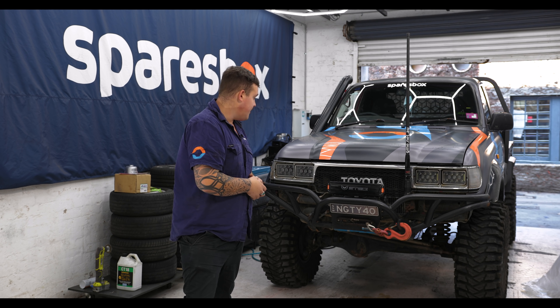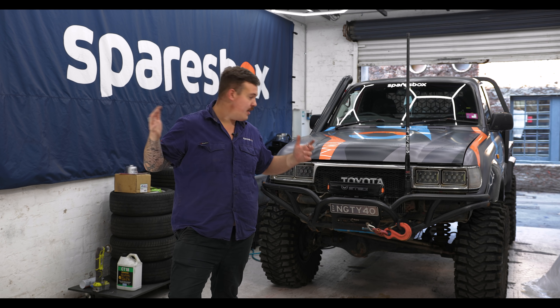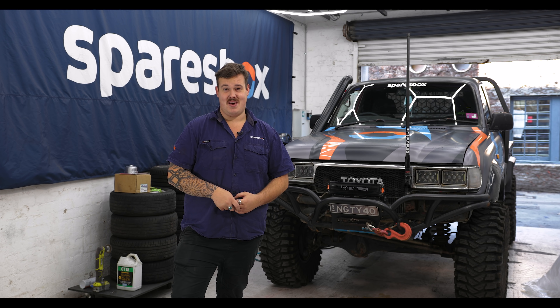My job today is to get the front of this car ready to receive the new goods, which means aerial off, winch de-wired, unmounted, and then I've got to get this bar off somehow. So wish me luck — I'm going to swing some spanners and hope for the best.